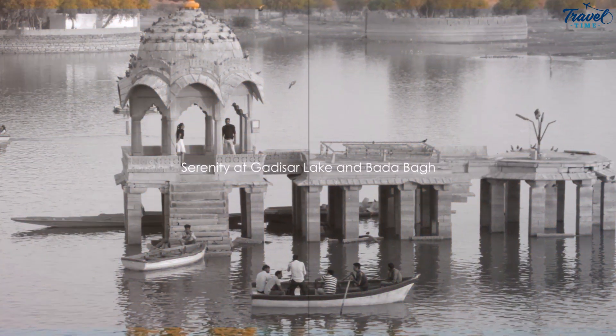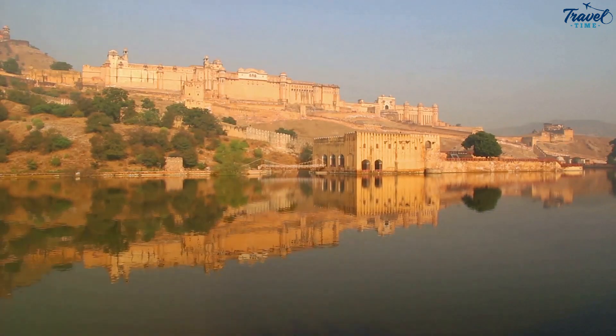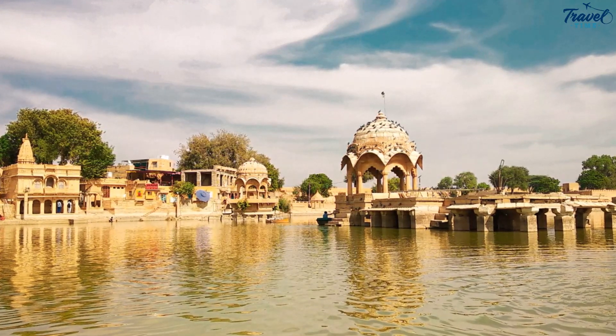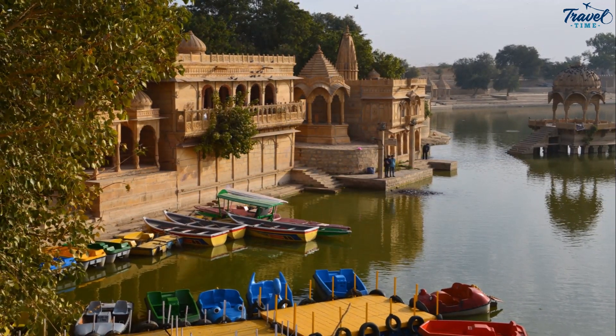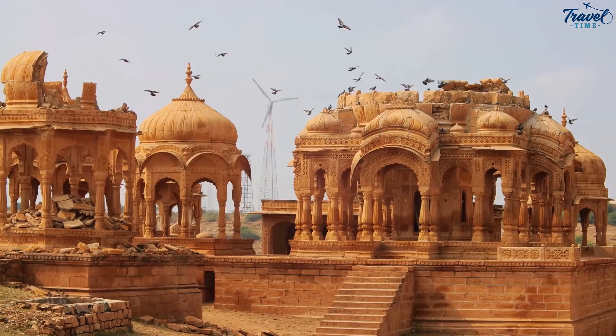After the desert, let's find solace at the serene Gadisar Lake. This man-made oasis nestled amidst the Golden City of Jaisalmer is a testament to the architectural genius of the Rajput era. It's surrounded by an array of temples and ghats, each telling tales of the city's rich history and culture. The lake is a sanctuary for weary travelers seeking tranquility amidst the city's hustle and bustle. Now, let's transition to another peaceful retreat — Badabag.